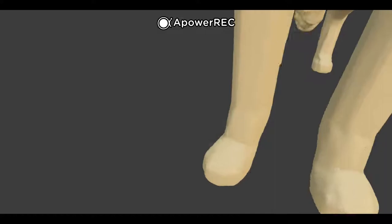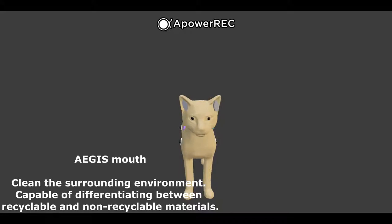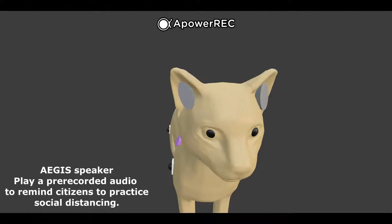The mouth of the Aegis can be used to pick up trash and clean the surrounding environment. It can also differentiate between recyclable and non-recyclable materials. The Aegis has speakers in its ears which will play a pre-recorded audio to politely ask people to practice social distancing if it detects people standing too close to one another.